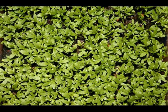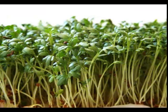Garden Cress, a green perennial, living for long years, is a plant used as a vegetable, especially for garnishing.